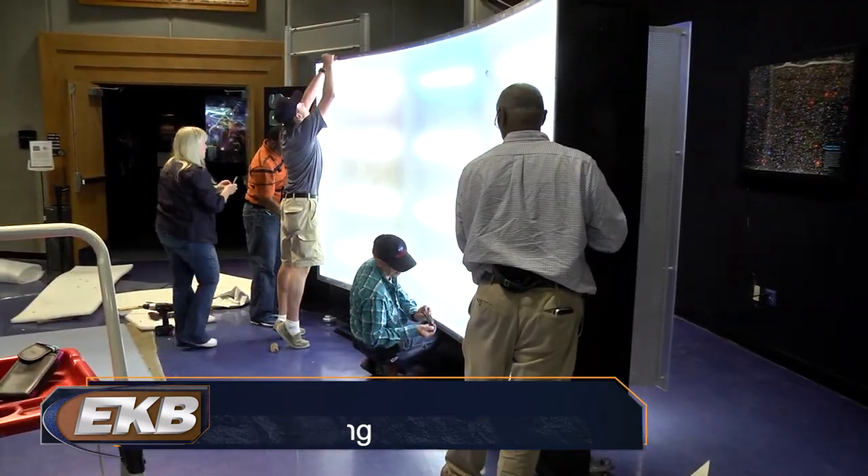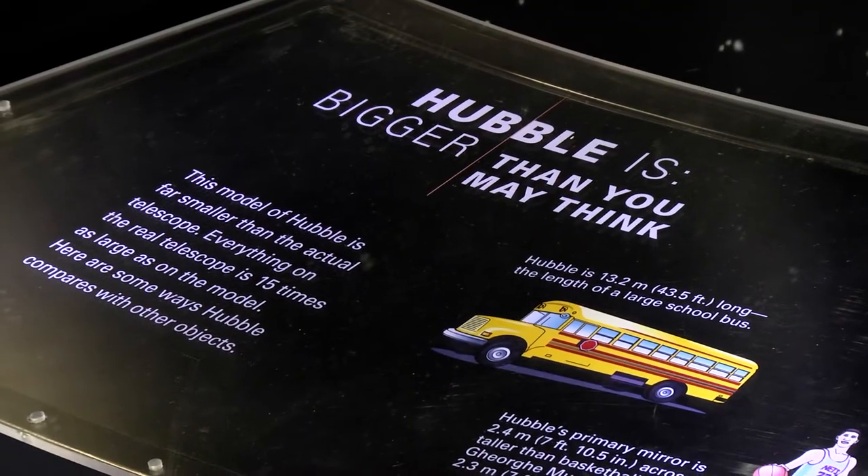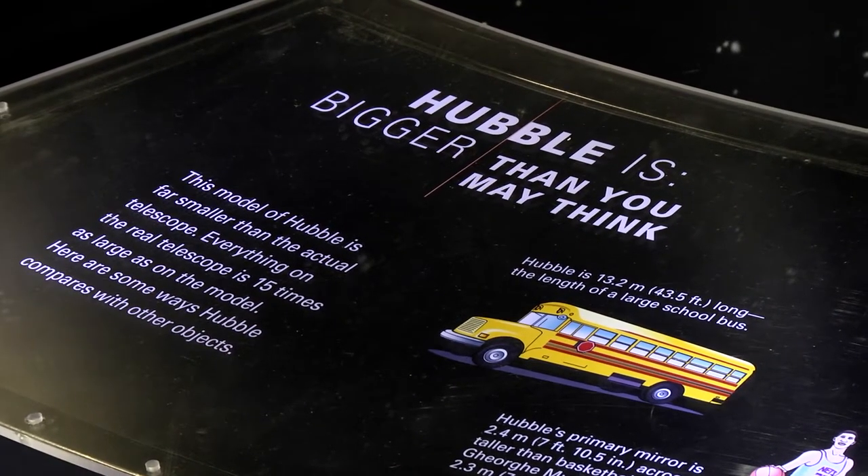Director Steve Russo says the exhibit has been a major draw to the East Kentucky Science Center. It's had a nice long run here. Normally an exhibit like this would only be someplace for about three months, so it was really nice to have it for the extended time period, and it's brought a lot of people into the Science Center. We've noticed some people coming back a third or fourth time just to see the exhibit, because there's so much stuff in this exhibit you really can't see it in one trip.